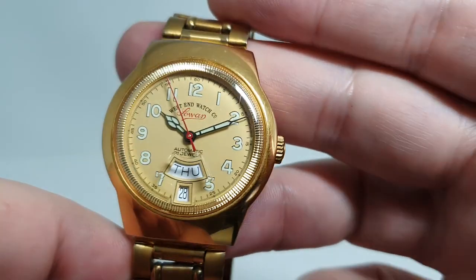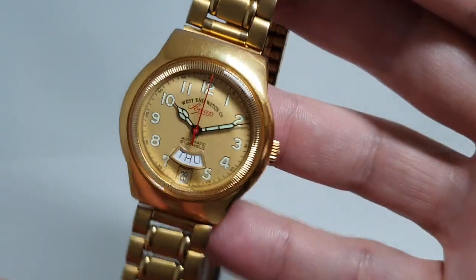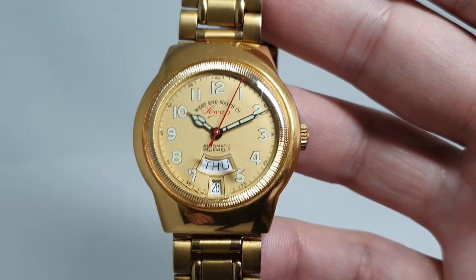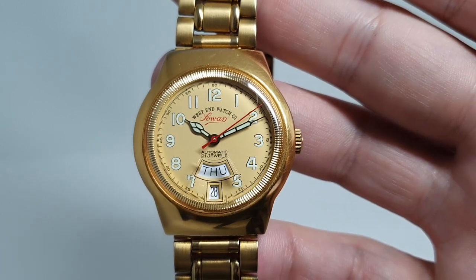Unlike a Rolex with the Cyclops lens sticking up, these magnifiers sit underneath the glass, so the crystal is perfectly smooth, but they do help magnify the day and date to make life a little easier. So, an interesting triple-gold watch — lots going on, a little bit different — and available now at BirthYearWatches.com. Thanks for watching!